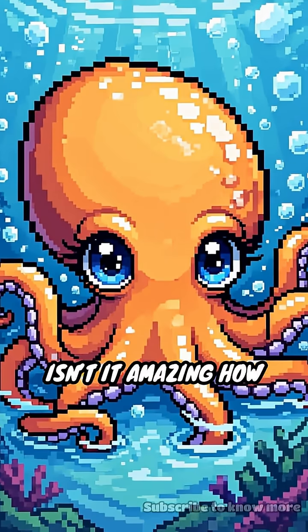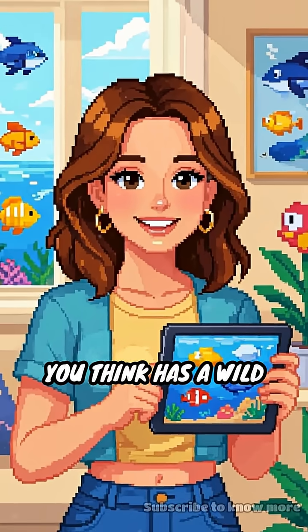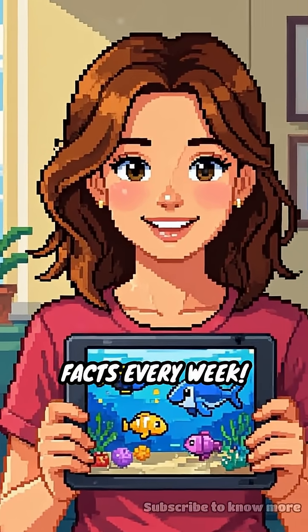Isn't it amazing how perfectly octopuses are built for their ocean home? What other animal do you think has a wild secret like this? Subscribe now and discover new facts every week.